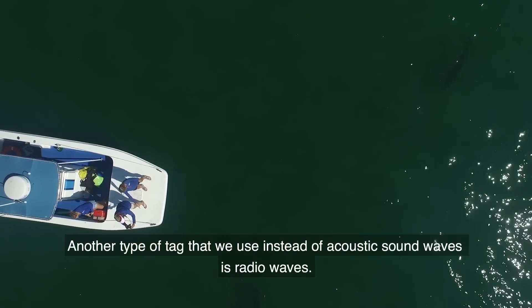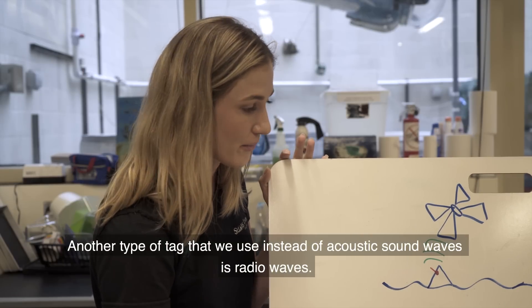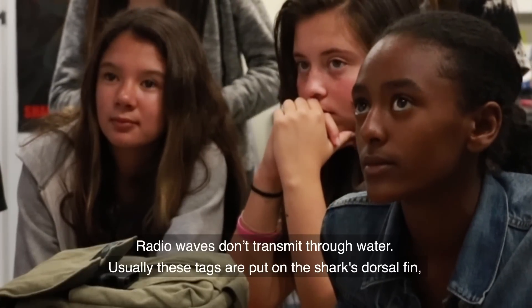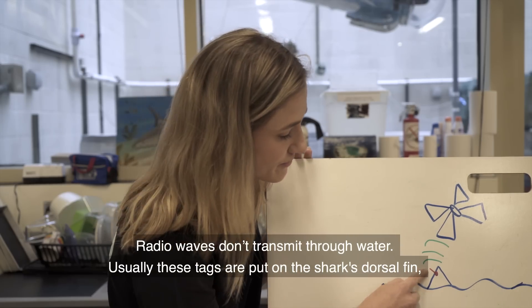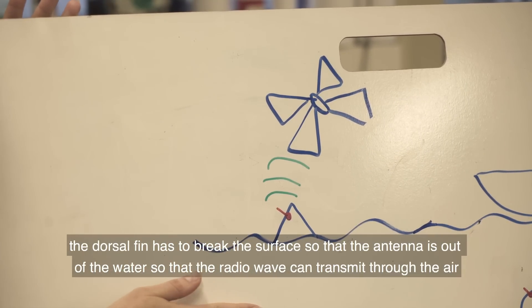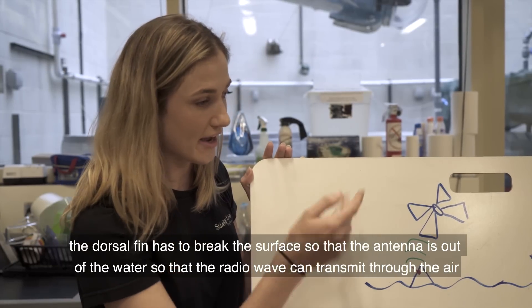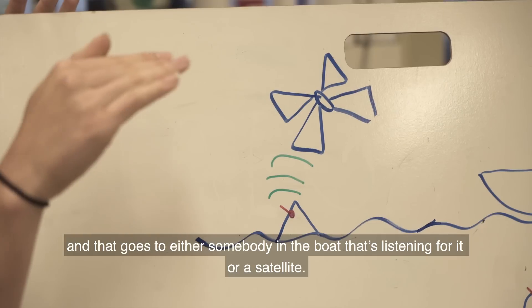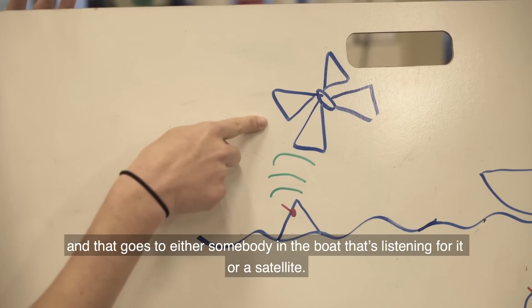Another type of tag we use instead of acoustic sound waves uses radio waves. Radio waves don't transmit through water. Usually these tags are put on the shark's dorsal fin. The dorsal fin has to break the surface so that the antenna is out of the water so that the radio wave can transmit through the air. And that signal goes to either somebody in a boat that's listening for it, or a satellite.